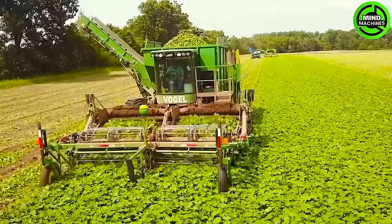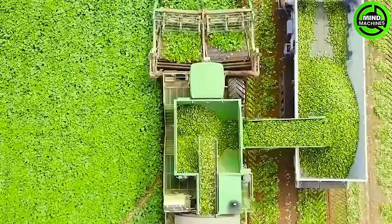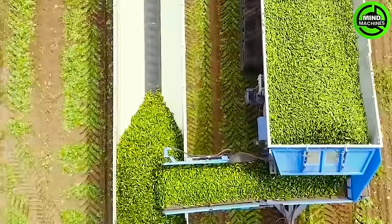Cucumbers are smoothly transported to collection bins through conveyors in this innovative process, streamlining the harvesting of cucumbers. This ensures that the freshest produce is harvested with precision and is ready for the market.